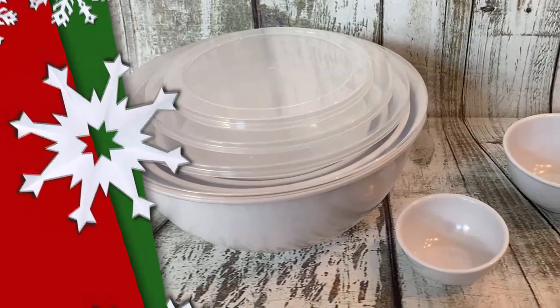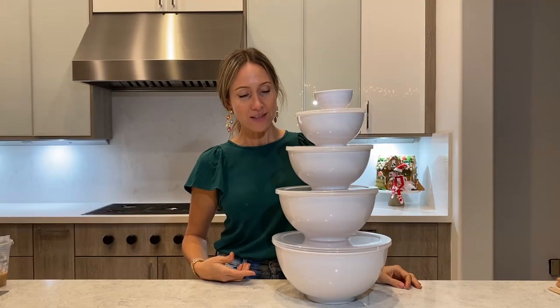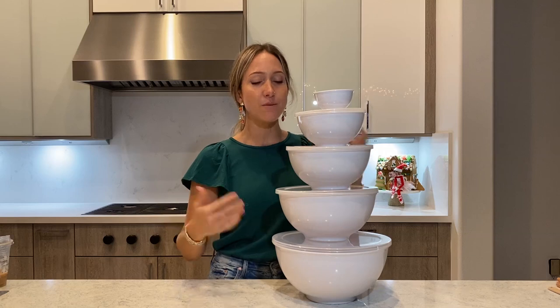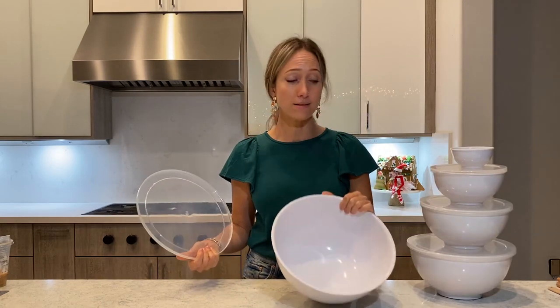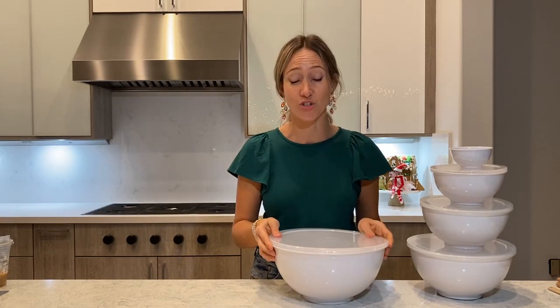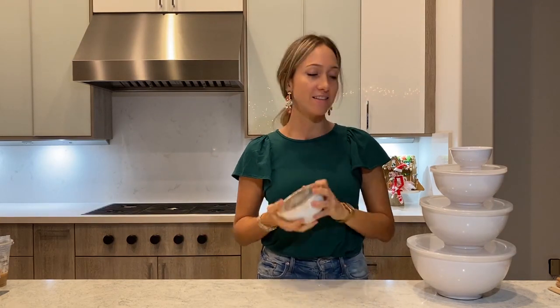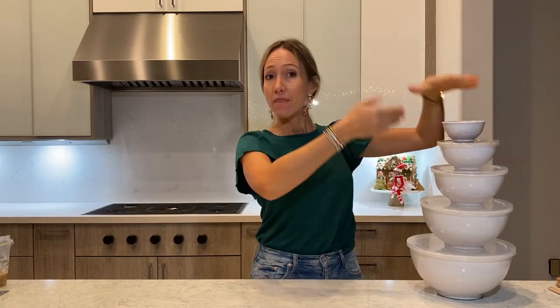Number two in the most useful category is this awesome set of bowls. It's really handy because you can make your mixes the day before, put a lid on them, and use them as mixing bowls. There's so many sizes — they can be a stacking toy or awesome bowls.